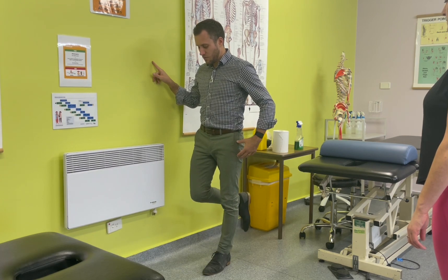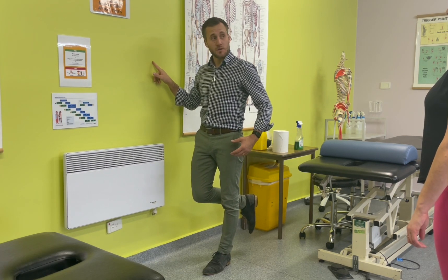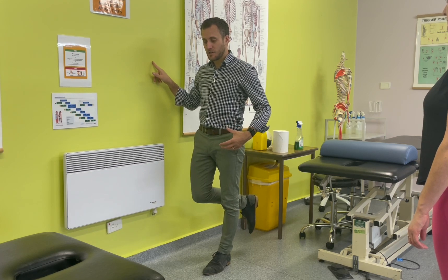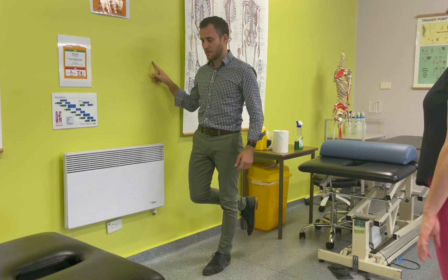The participant stands side onto the wall with one finger touching the wall at shoulder height for balance. They then lift the foot closest to the wall, maintaining single leg stance for up to 30 seconds.